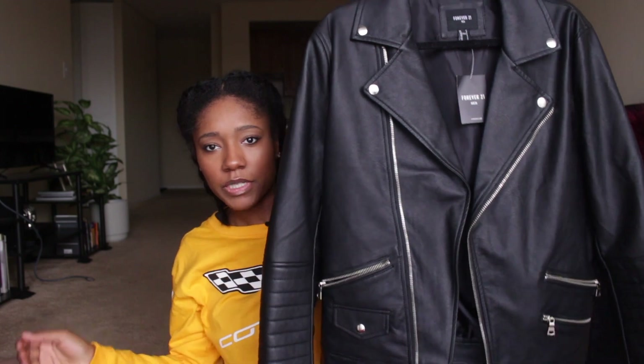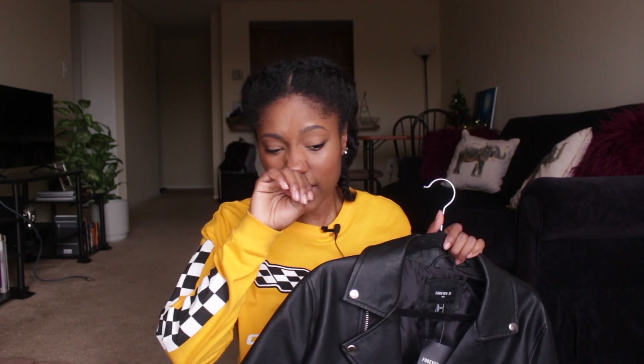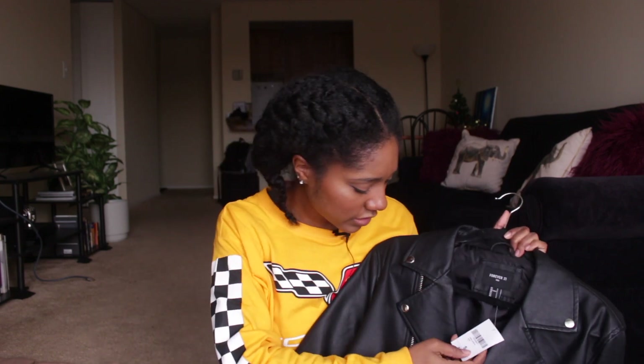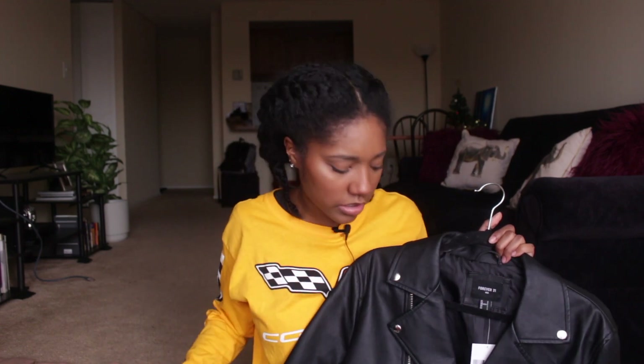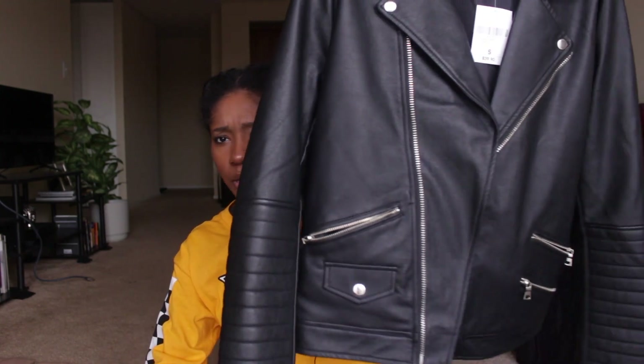The last two items are jackets. First is this plain black faux leather jacket from the men's section. I wanted a leather jacket that was a little more oversized so I could wear it with chunky sweaters. I got it in a size small and it was on sale for $28, usually $40. It's really good quality, has pockets, and has this really cool detailing that sold me on it. I like that it gives an oversized off-the-runway type look and it's great for nights out.